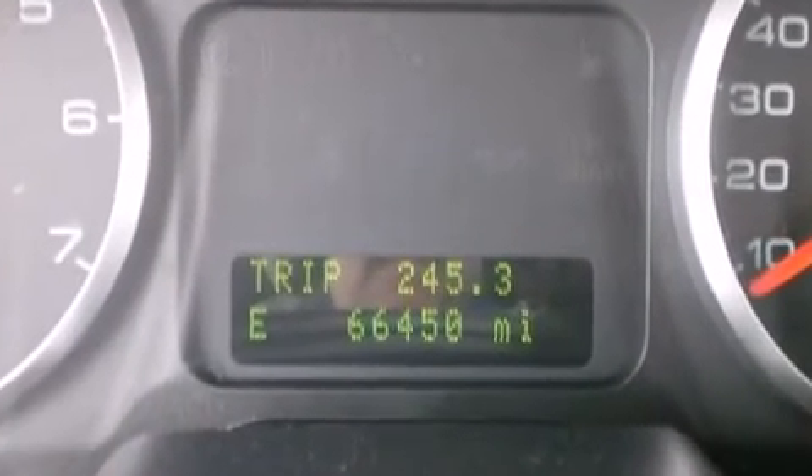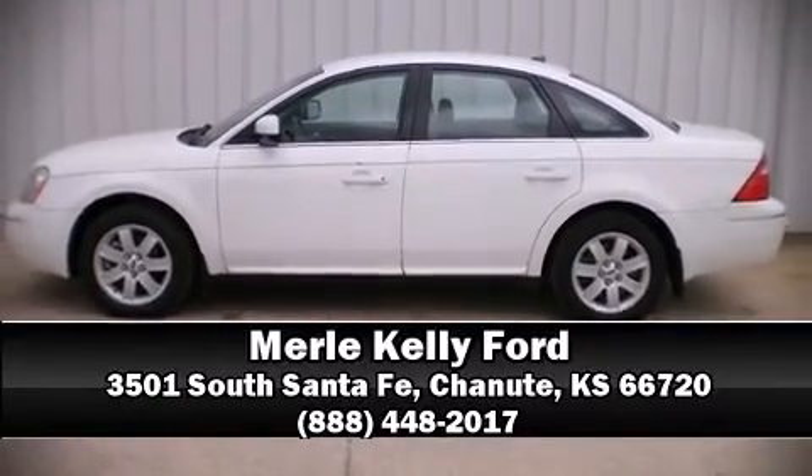It also arrives with a Carfax history report indicating just one previous owner. Our sales reps are knowledgeable and professional — we are here to help you.